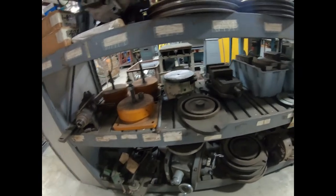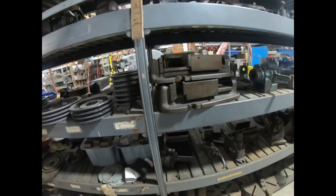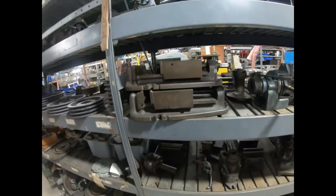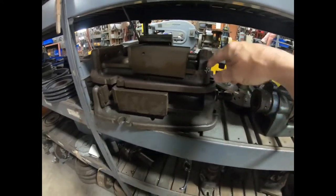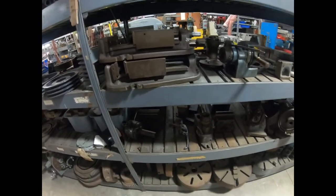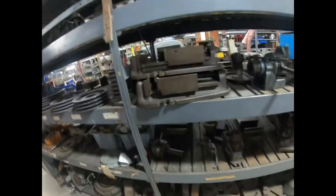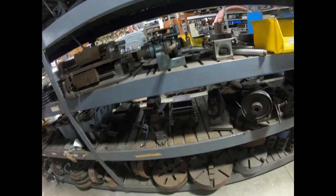There are pulleys and Bridgeport brand vises, which are really good precision vises — they were the device to get back in the day. I think Kirk vises have since taken over the industry.